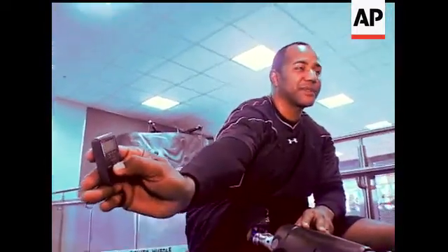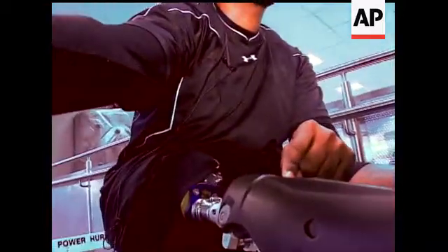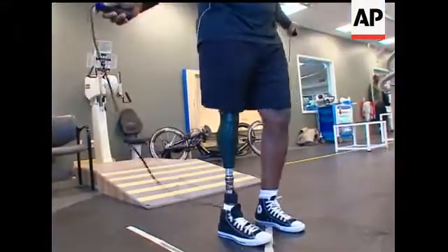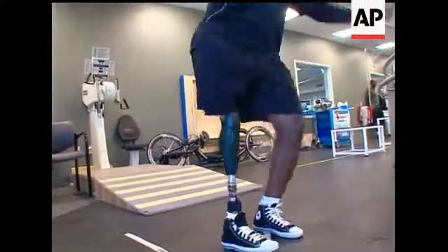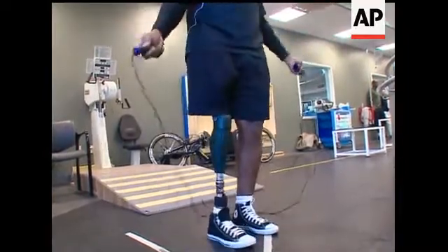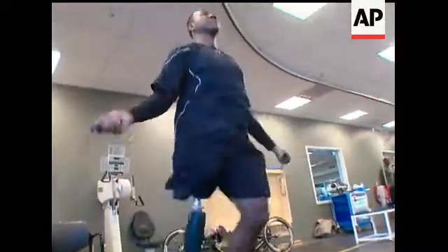I could put it in cycling mode and you're going to hear the beep. Now it's in cycling mode, so it's pretty loose now. It hasn't been easy along the way, with some misses, but De Los Santos says the most important part may be psychological. I feel normal. Reporting for The Associated Press from Washington.